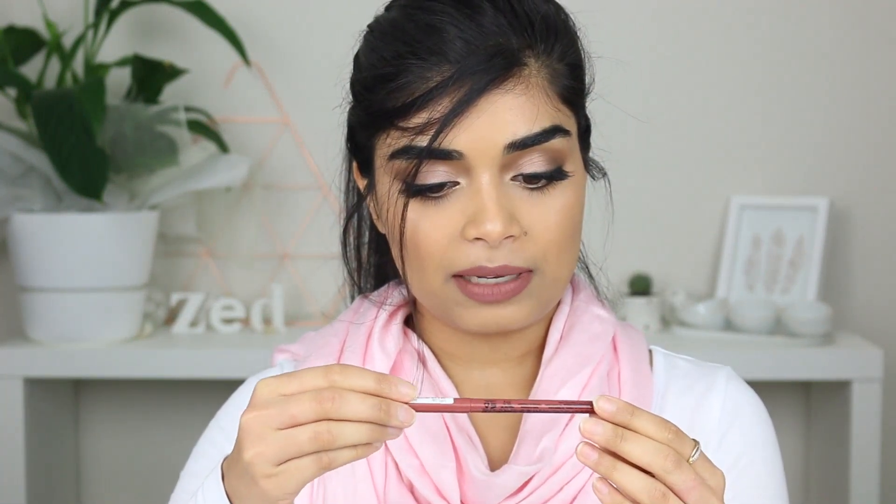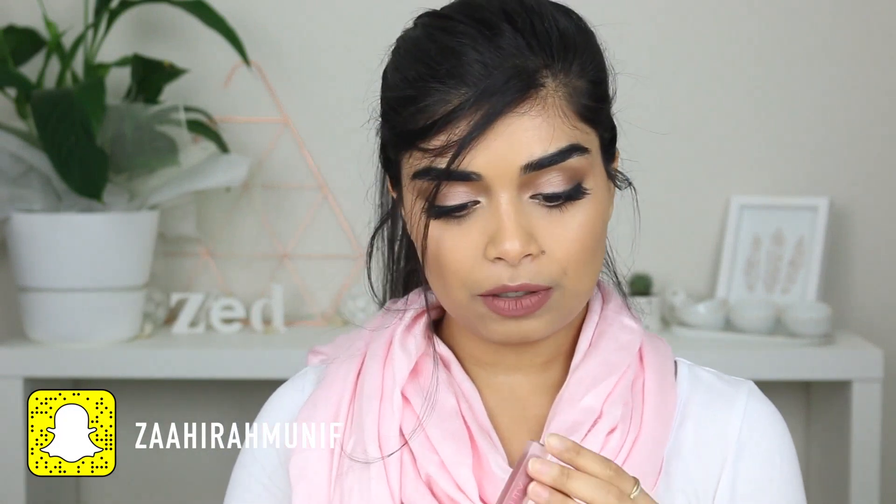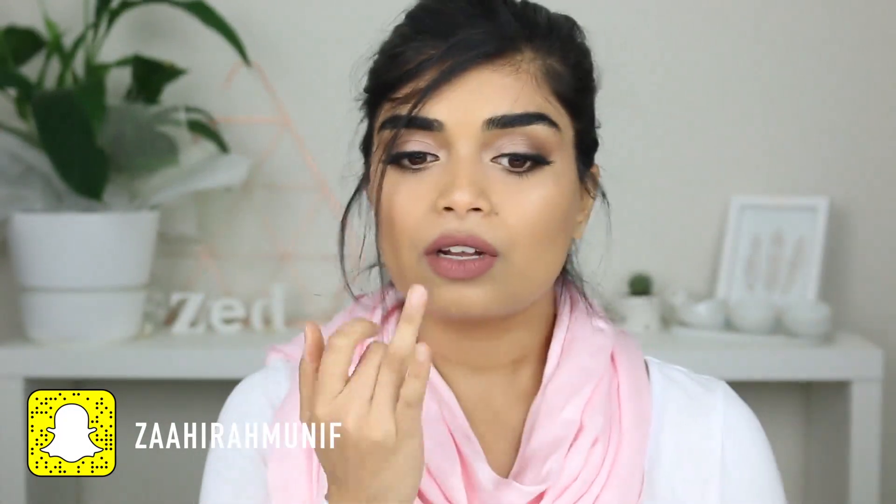Before I begin, the lip colour I'm wearing — I lined my whole lip with the NYX retractable lip liner in the waterproof one in sand beige, and then I popped a little bit of Huda Beauty's Muse onto my lip just to mattify it a little bit.